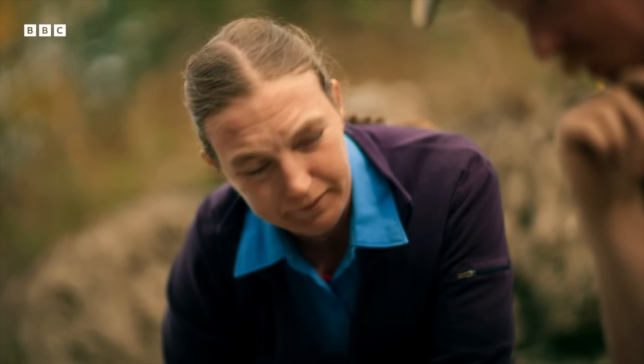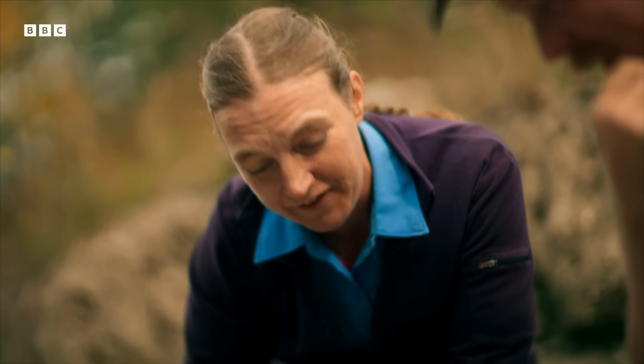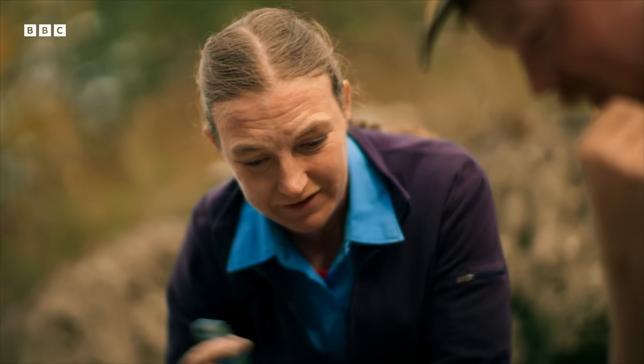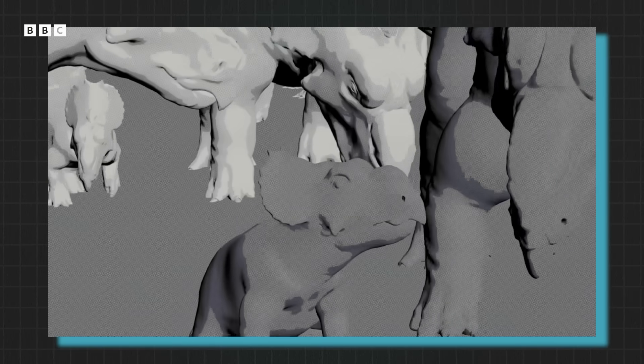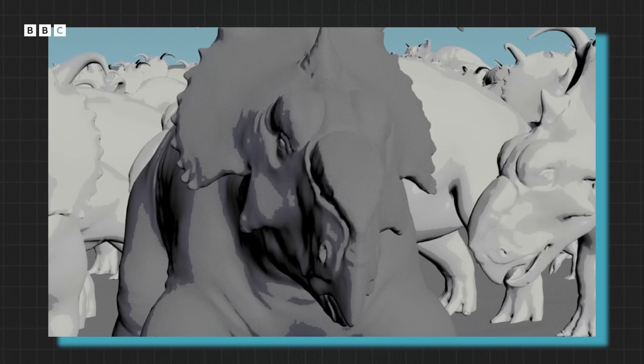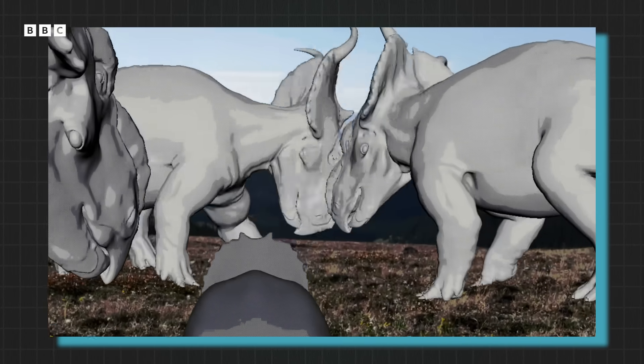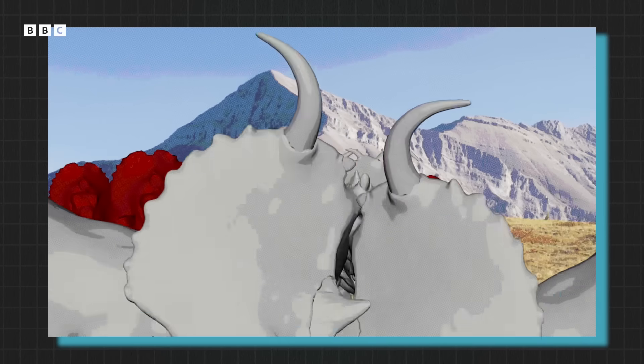You'd want a pretty sturdy base of the skull when you're doing something like that — you don't want to accidentally crush your own brain. And there is evidence that these animals did engage in that kind of combat. With either strategy, the nasal boss would have been the front line of both defence and attack. And it appears they had a trick up their sleeve to protect it.